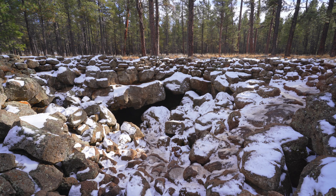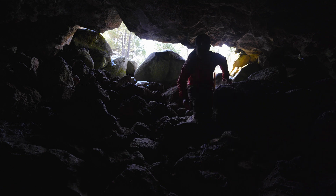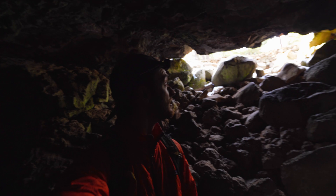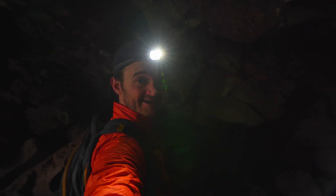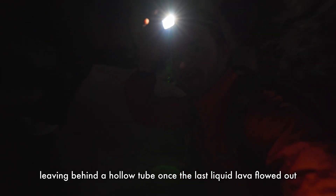Before it gets any darker, I do need to run down to my car. And under the volcano we go — this is going to be pretty insane. Last little bit of daylight before we head down into the cave. This is pretty insane. I've never been inside of a volcano before.